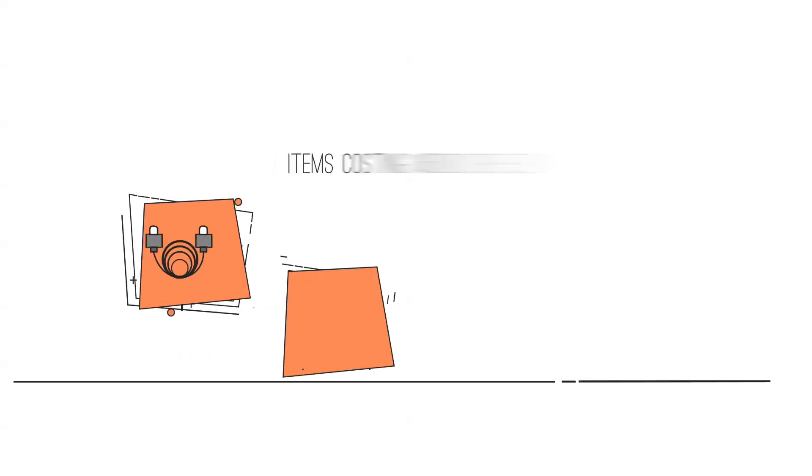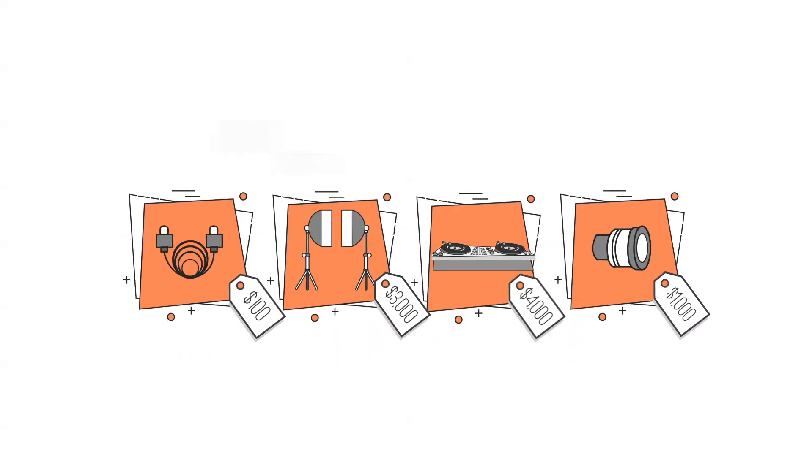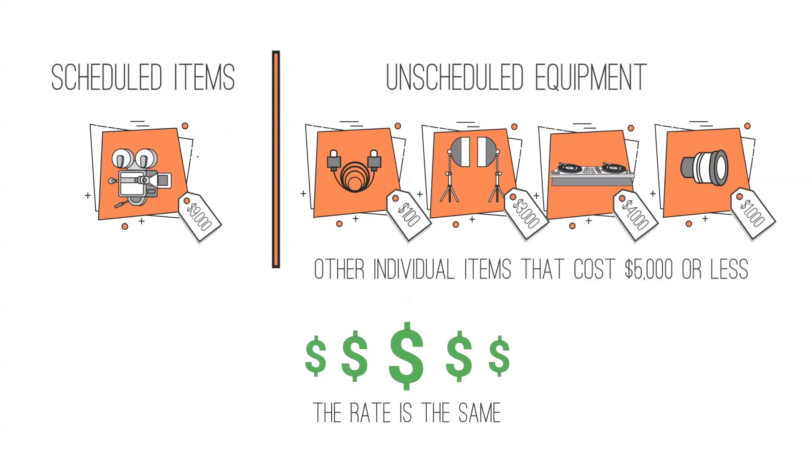All other individual items that cost $5,000 or less to replace with a new item, including sales tax, are unscheduled equipment. The rate is the same to cover both scheduled and unscheduled items.